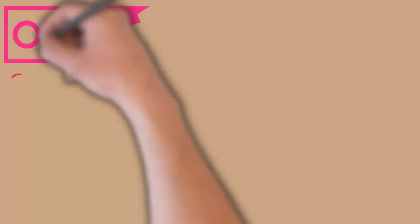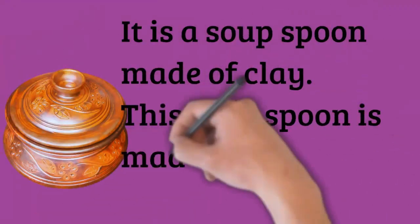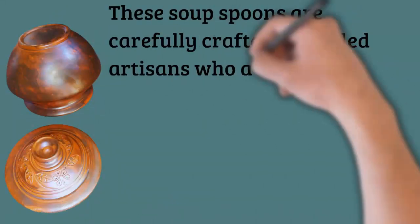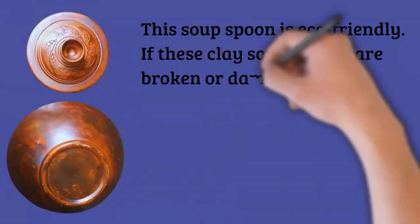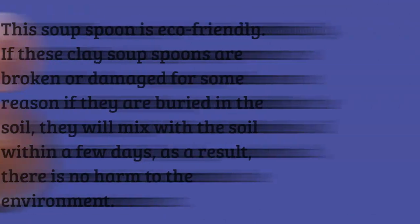Cooking food in these clay pots and lids gives a special flavor to the food. These clay pots and lids do not sweat or leak liquids even when filled with liquids. Enhance the flavor of food with our beautiful and durable clay pots and lids.